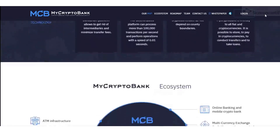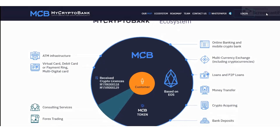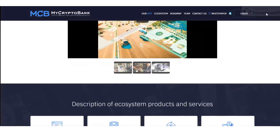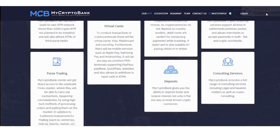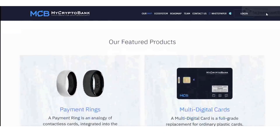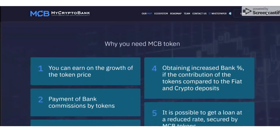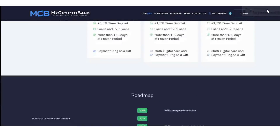Number two: Money Transfer. MyCryptoBank provides an opportunity to send money around the world with the speed of sending an email. All cryptocurrency payments come with minimal fees, are instant, and can be conducted in any classical or cryptocurrency, requiring only an internet connection.